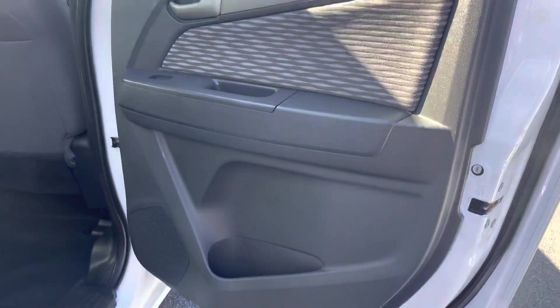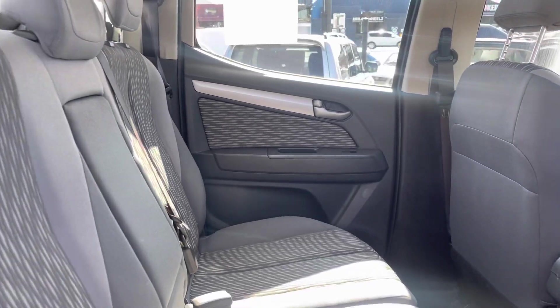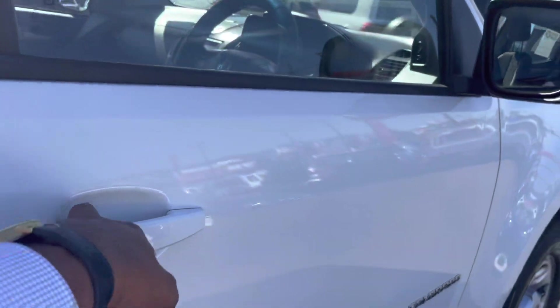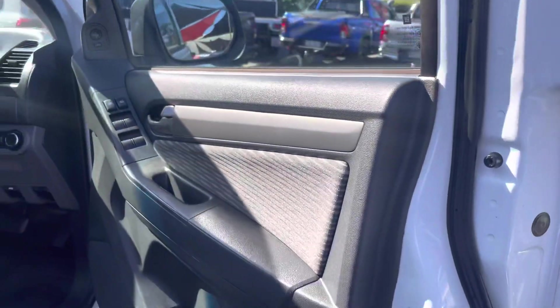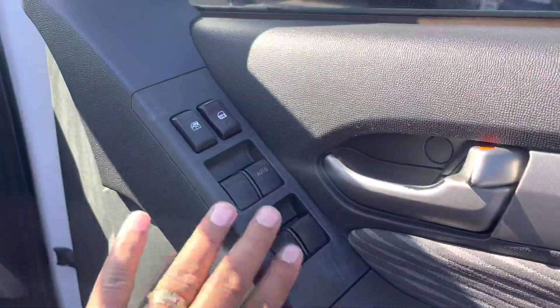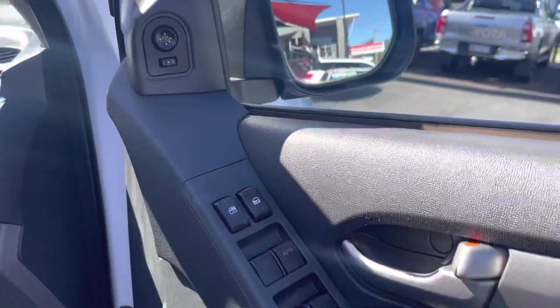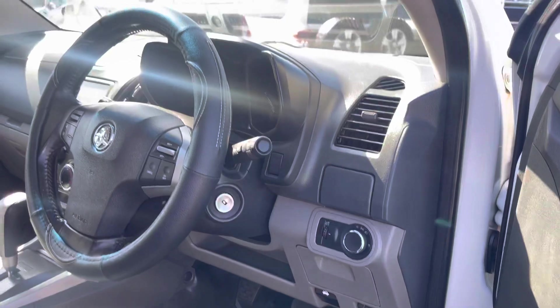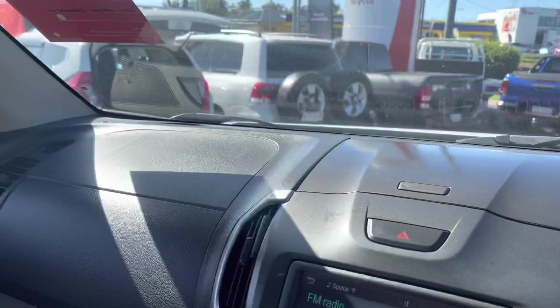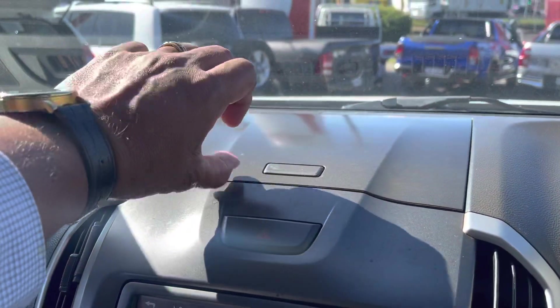Opening up the rear door, looking up onto the back of the seats and across the seats themselves. Now going through the driver's side door — looking at the trim, as you can see there's not much wear and tear with the electric windows. Your power mirrors are up here.